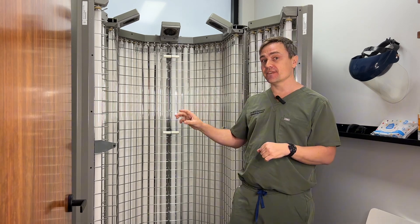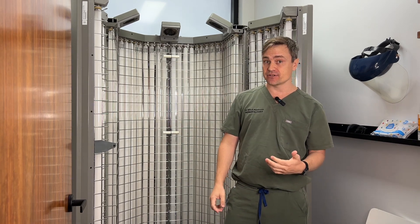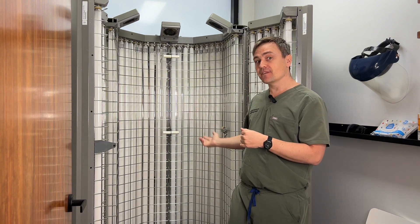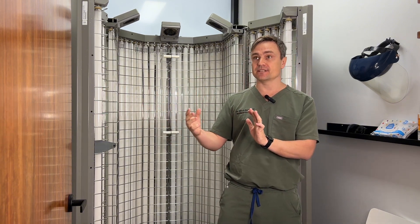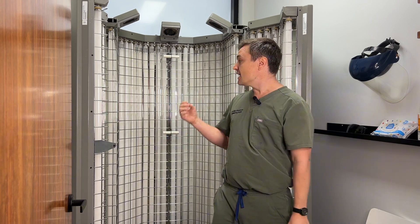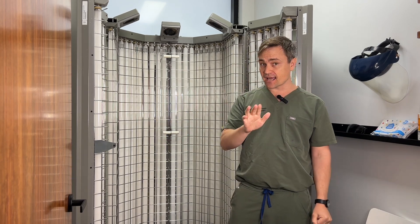A lot of people ask if phototherapy is safe. It's actually one of the safest treatments we have in dermatology. By using phototherapy, we can expose patients to a great treatment without getting them to take tablets or creams that have systemic side effects. Now, does it cause skin cancer? Absolutely not.